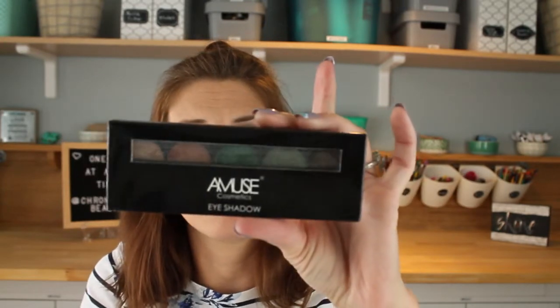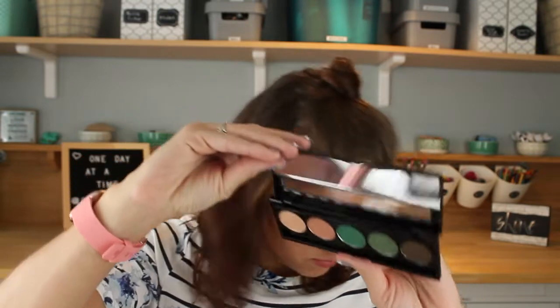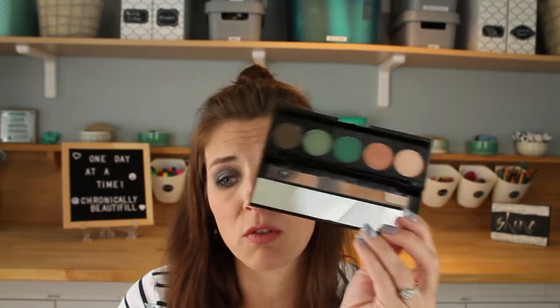I got this beautiful eye palette by Amuse Cosmetics — it reminds me a lot of the little ELF 10-pan Mad for Matte palettes, about the same size. The shades didn't swatch the most beautifully but they were a dollar, and I think I can put together one single look with this palette. The shades are just beautiful — I'm going to wear green tomorrow.